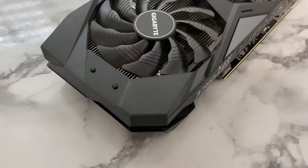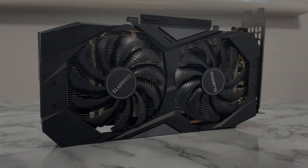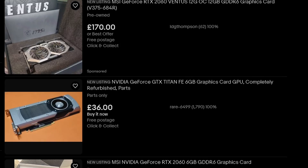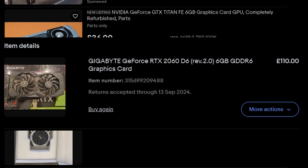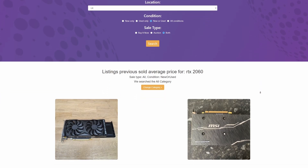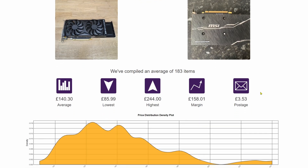I bought the RTX 2060 to see if it's worth buying in 2024. The reason I'm making this video is because I've been scrolling through eBay the last couple of days and noticed there are a lot of GPUs available for a really good price. I found this 2060 for around £110, which is way below average — the website averagefinder.com shows the average eBay price, and the RTX 2060 usually goes for £130 to £140.